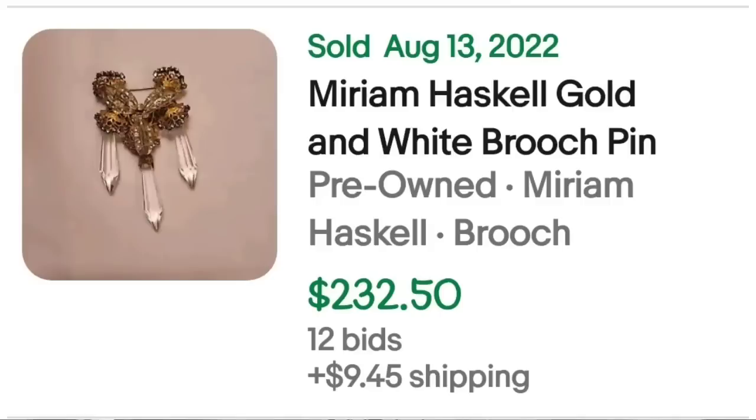Next is another Miriam Haskell piece. I have a few sets of Miriam Haskell in my store right now that are absolutely beautiful, but with higher dollar jewelry items it sometimes takes a little while to find the right buyer — so they can be longer tail items, just keep that in mind. This is a Miriam Haskell gold and white brooch pin — it was an auction, got 12 bids, and sold for $232.50.